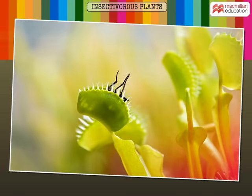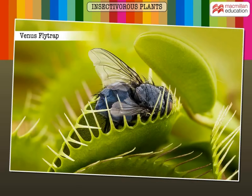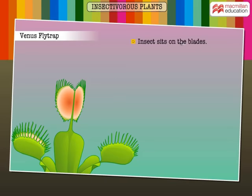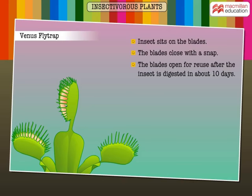This is Venus flytrap, another insectivorous plant wherein the leaves literally snap shut when insects land on it. The leaf is modified into two blades with thorn-like structures along the margins. These blades are hinged along the midrib. Look what happens when an insect sits on it — snap! After about ten days, it reopens only after digestion is complete.